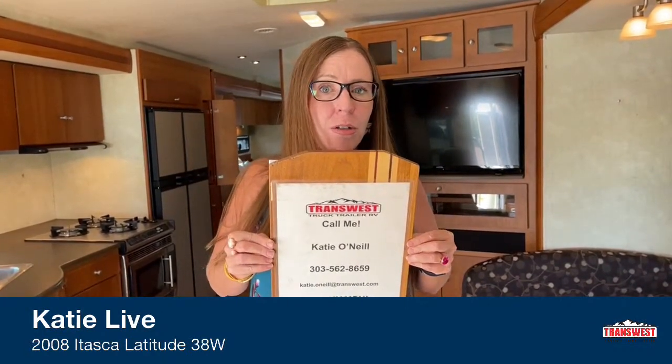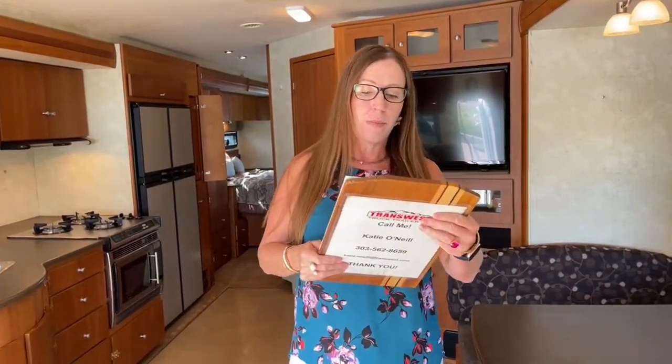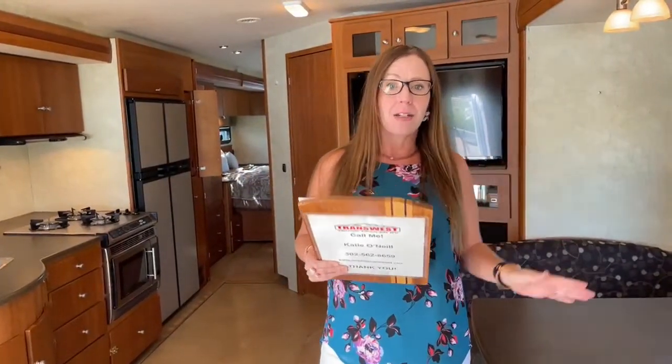I'm really excited to show you a great opportunity for someone who wants to get out and go camping. Due to the fact that we're online, we can't advertise the price, but I do encourage you to look that up. This is stock number 5U200917. This is a 2008 Itasca Latitude, and this is a really, really unique little RV.